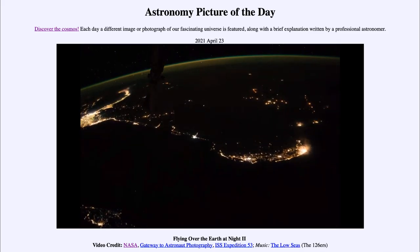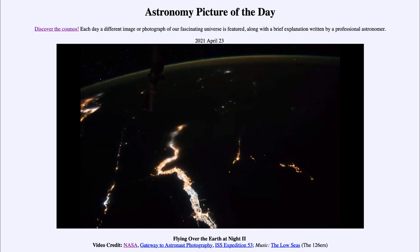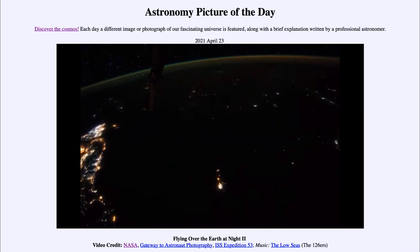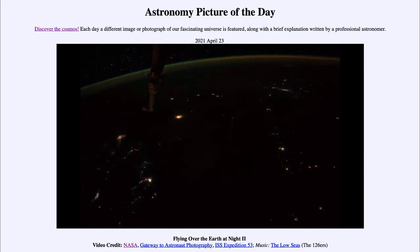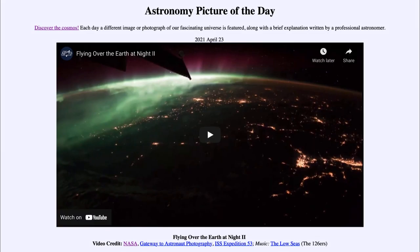When we travel over Africa you'll see a lot more dark regions, with the Sahara desert much less populated and much less light. You can see some very dark areas when you're away from the Nile River, so you get to see a number of things as we watch this image taken from the International Space Station flying over the earth at night.